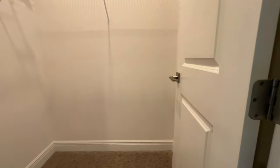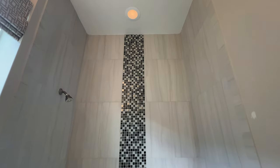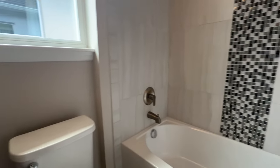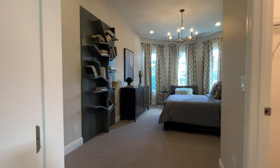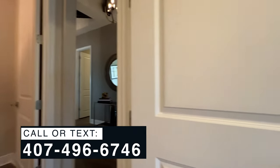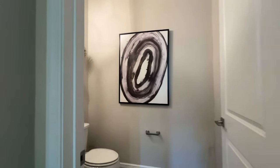Then we have your closet and your full bathtub. I like what they did — they added all the tiles all the way up and look how beautiful that is. Your vanity. So this will be the first bedroom — like I said, there are two bedrooms in this house. And we have your private half bath for the guests.